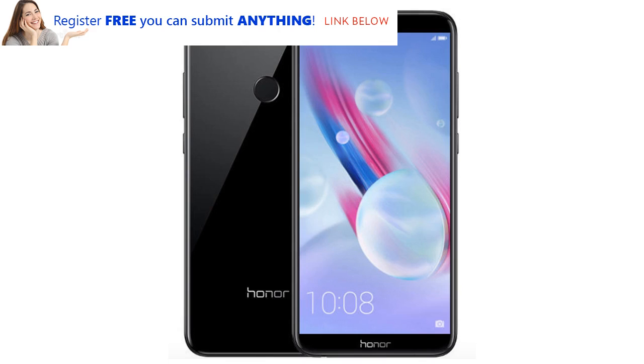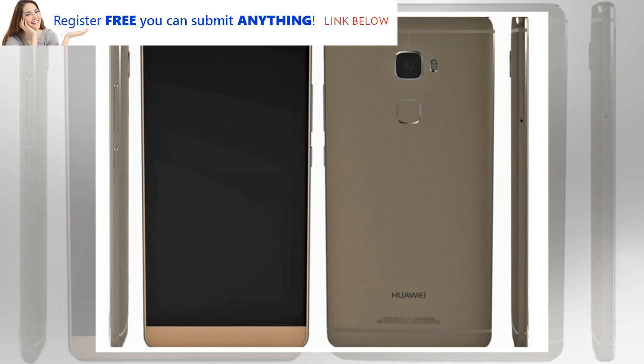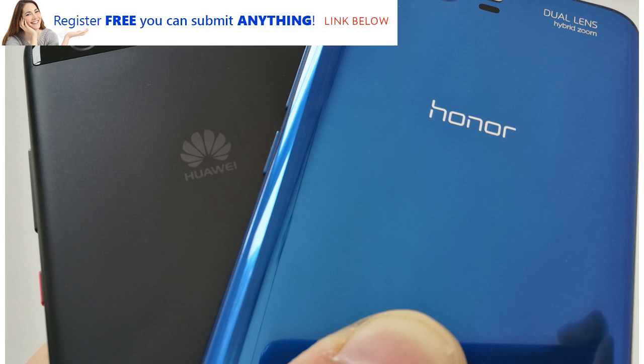Motorola's Moto G is consistently the most impressive cheap phone out there, and now Honor wants to join the club. The Honor 7x certainly looks the part — it has a metal unibody design, a spacious 6-inch screen, dual rear cameras, and a fingerprint sensor on the back, all very on trend. It's big, but the rounded brushed metal edges are comfortable to hold, and it's easy to find the volume, power, and fingerprint sensor when you need them.